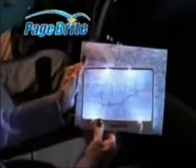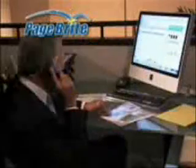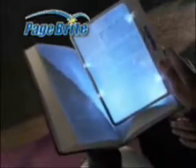Use the no-slip clip to secure PageBright for hands-free reading. Keep it in the car to make maps easy to follow in the dark. Take it to school or work, or use it in church or study group to bring hymns and readings to life.